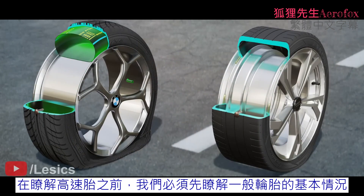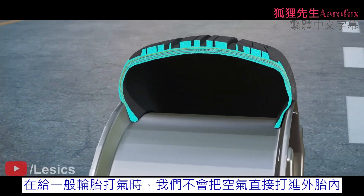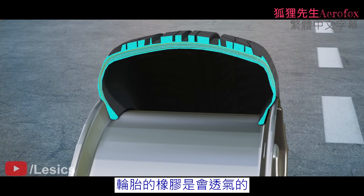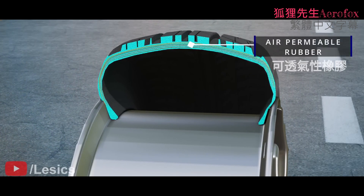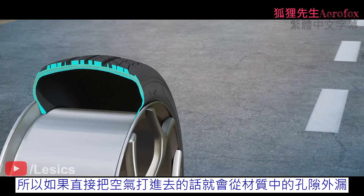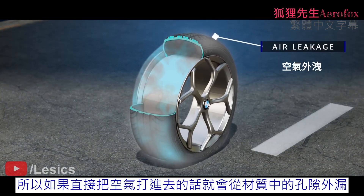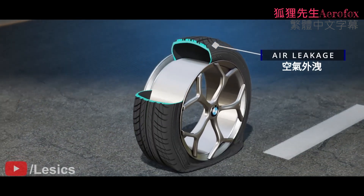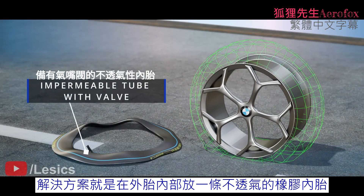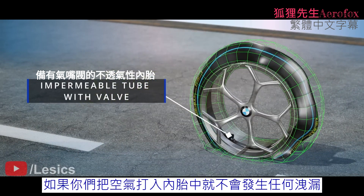Before understanding tubeless tires, we must first look at the basics of tubed tires. In order to inflate the tire, we never fill the air inside the tire directly. The rubber of the tire is permeable, because it is chemically processed to achieve good strength. Therefore, if we fill it with air directly, the air will leak out through the material's small pores. The solution is to keep an impermeable rubber tube inside the tire. If you fill this tube with air, there won't be any leakage.